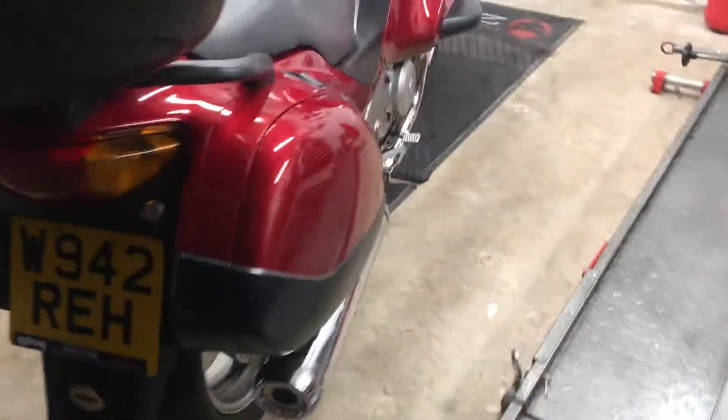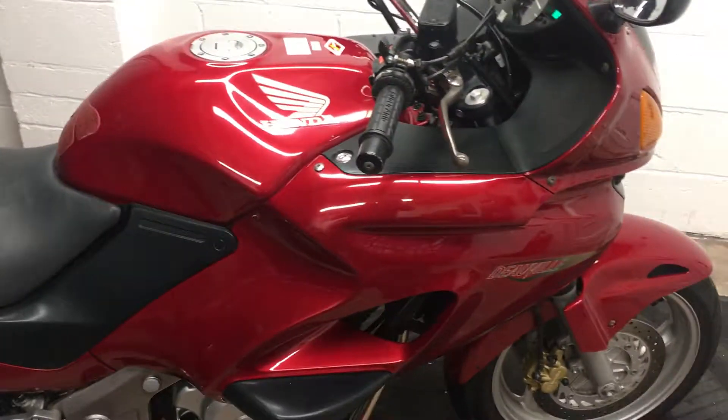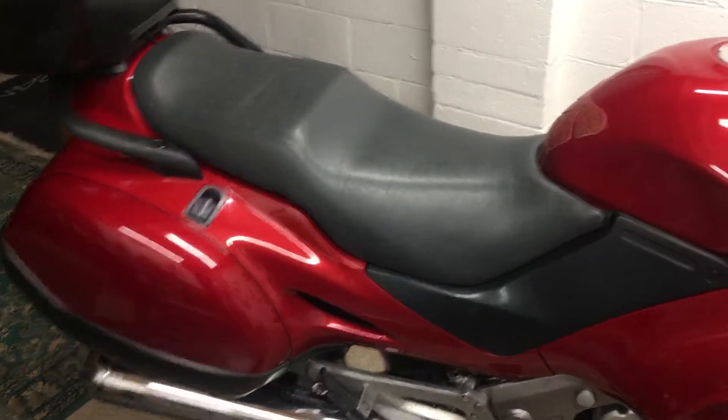Rides perfectly. Recent MOT — she's good to go. She's a great bike and these bikes often got up over 60,000 miles.